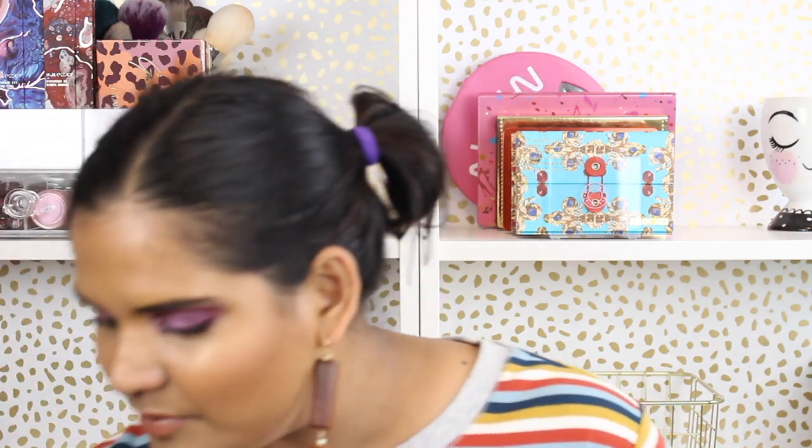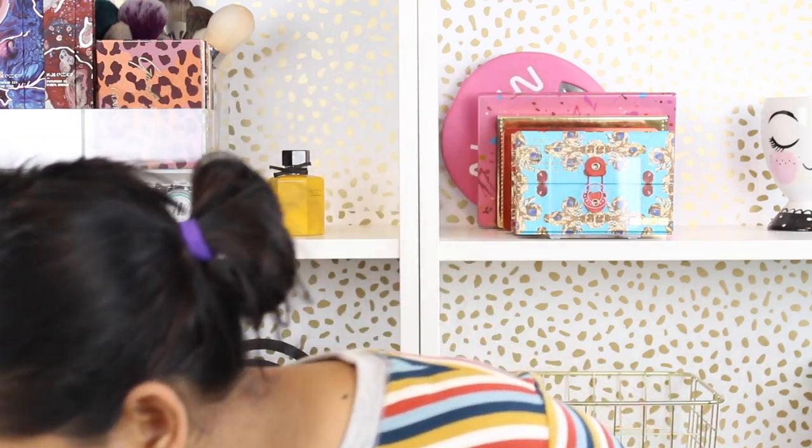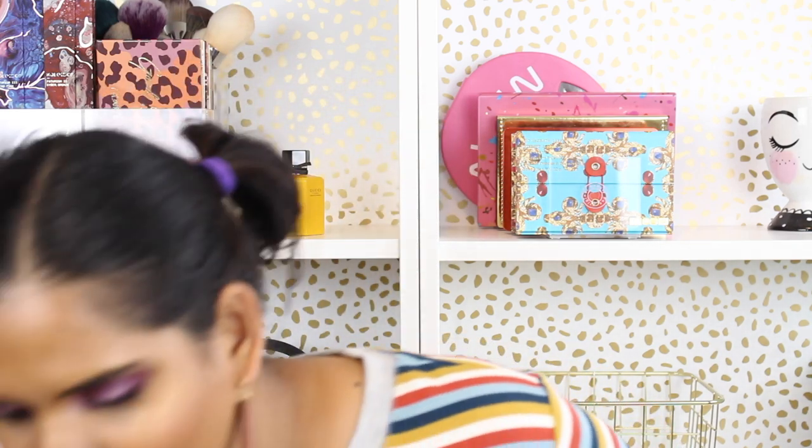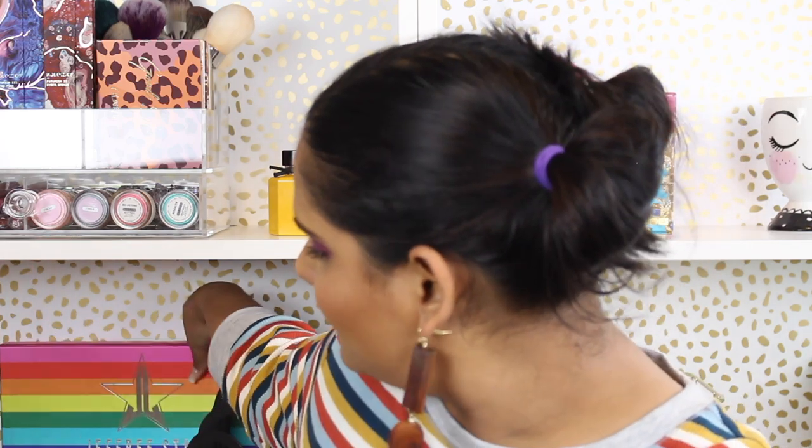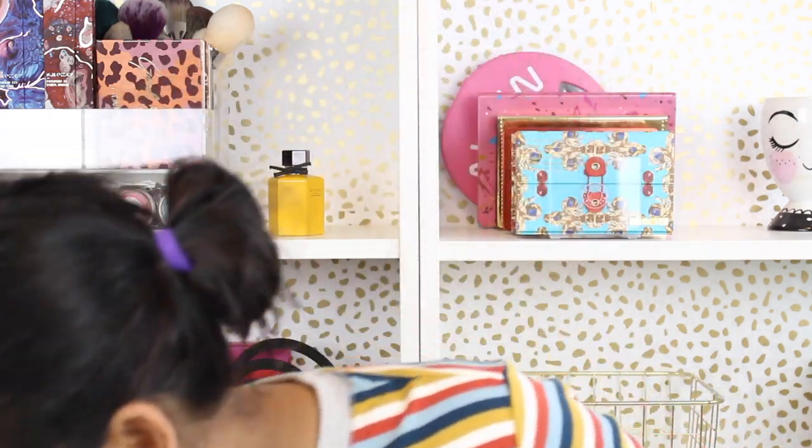I'm going to keep this Pat McGrath palette packaging — I think I've shown this before from the last time I did this video. Here is more Pat McGrath packaging — I keep all my Pat McGrath stuff. Here is the Jeffree Star Equality Lipstick Bundle box packaging — it's so pretty. Maybe I should display it on one of my shelves. I'm not going to throw it away.